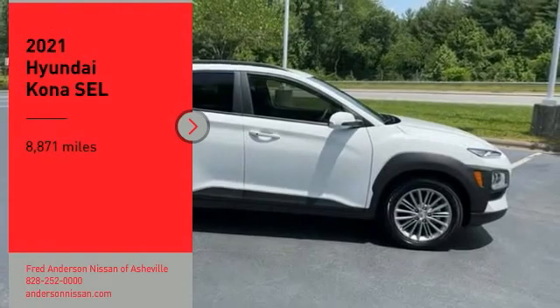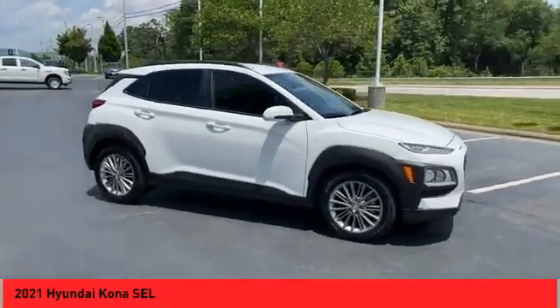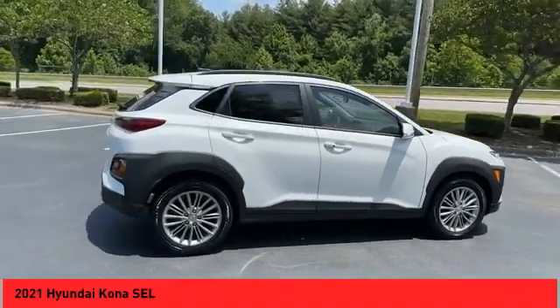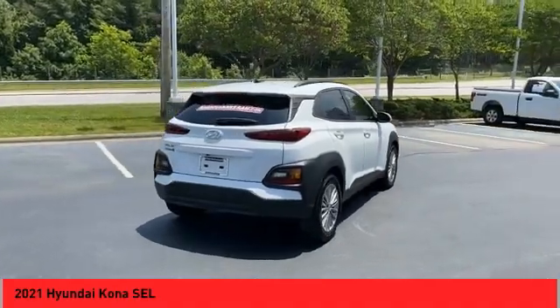Take a ride in the 2021 Kona. The Hyundai Kona provides a wide variety of functionality in a small SUV body. The energetic design is perfect for those looking to marry their adventurous side with their urban lifestyle.